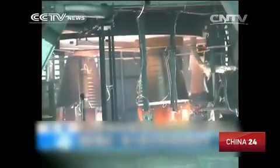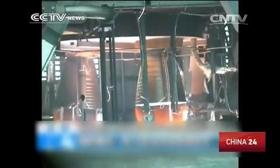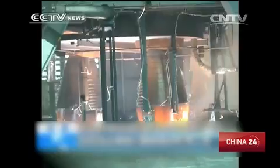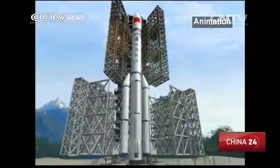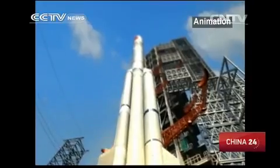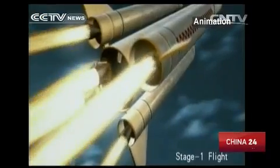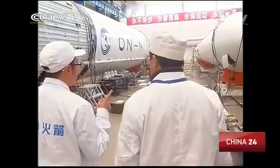This is the last test of Long March 5's power system before its maiden flight, meaning China's utilization of hydrogen has entered the application process. The rocket's first flight is scheduled for April next year, and scientists continue to design carrier rockets with ever-higher payload capacities.